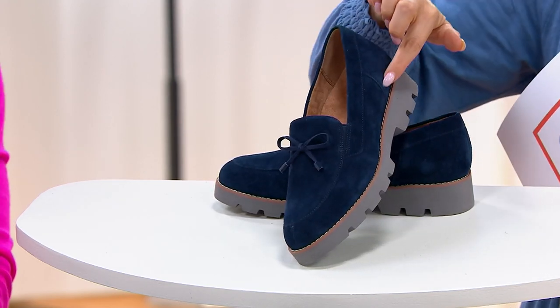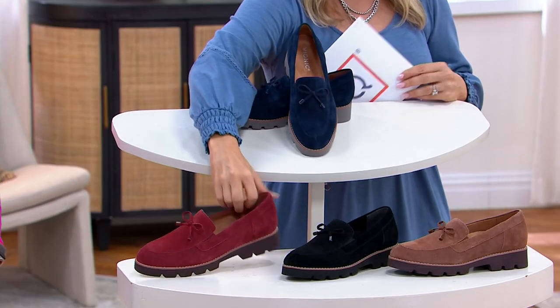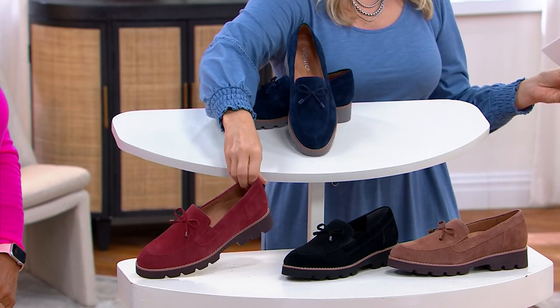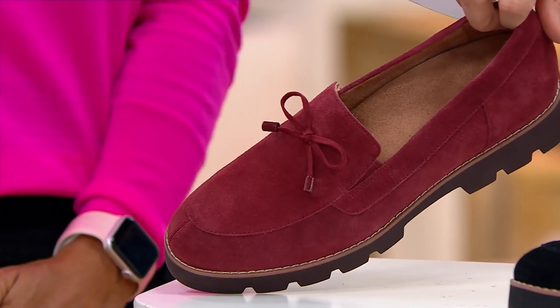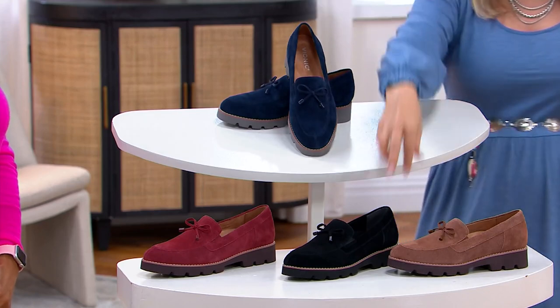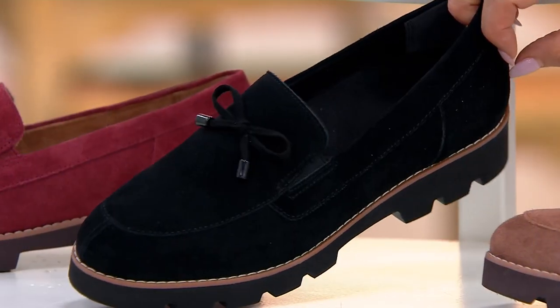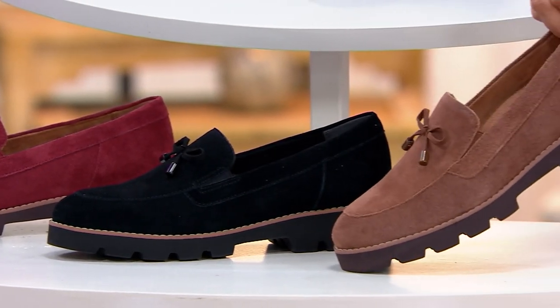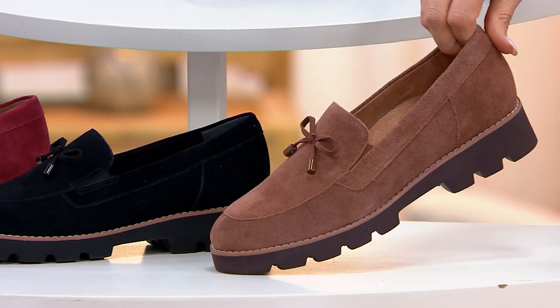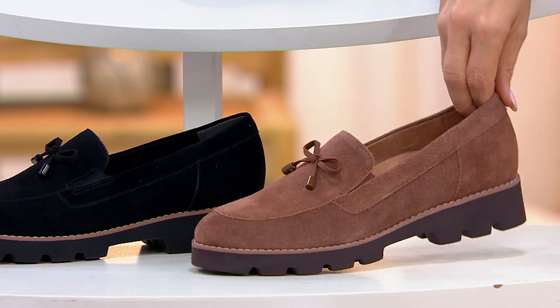I love that gray outsole with that little bit of a welt stitch detail, really giving it some fun detail. These are gorgeous. This color I just popped on is called Syrah — we have a thousand in Syrah. The black — I love it — 600 remaining in black, and then Monk's Robe, a cool 300 remain. Item number 614-025.